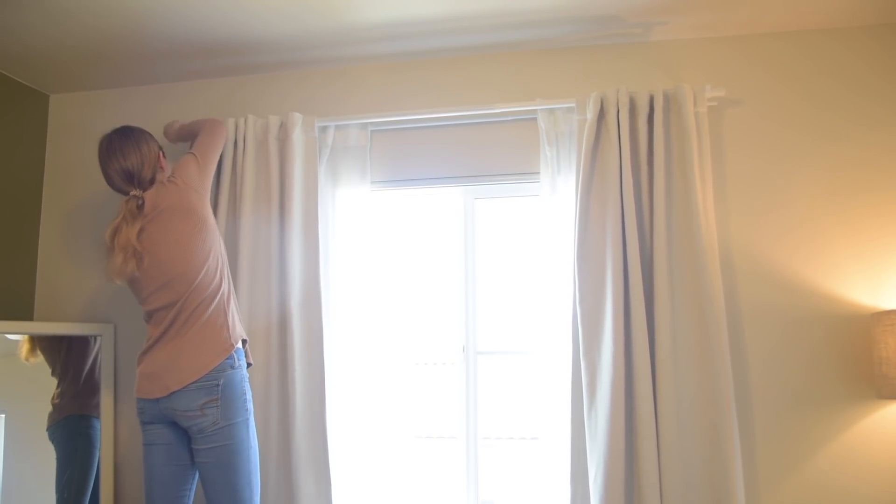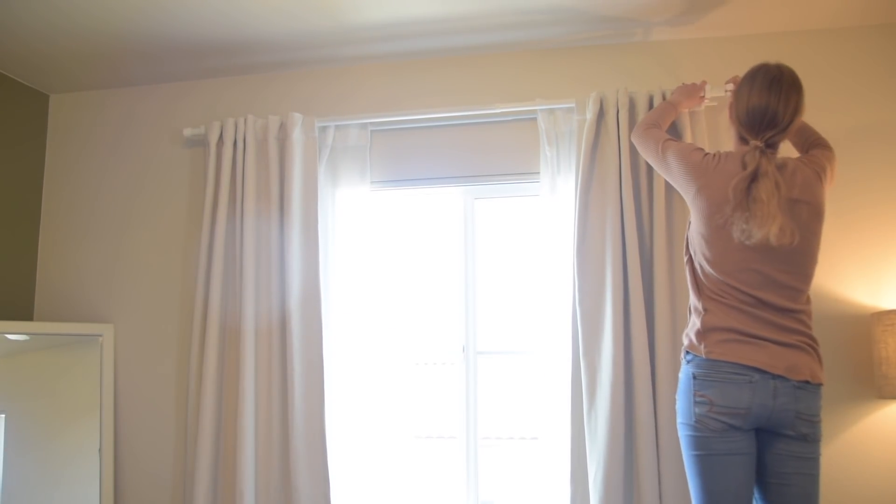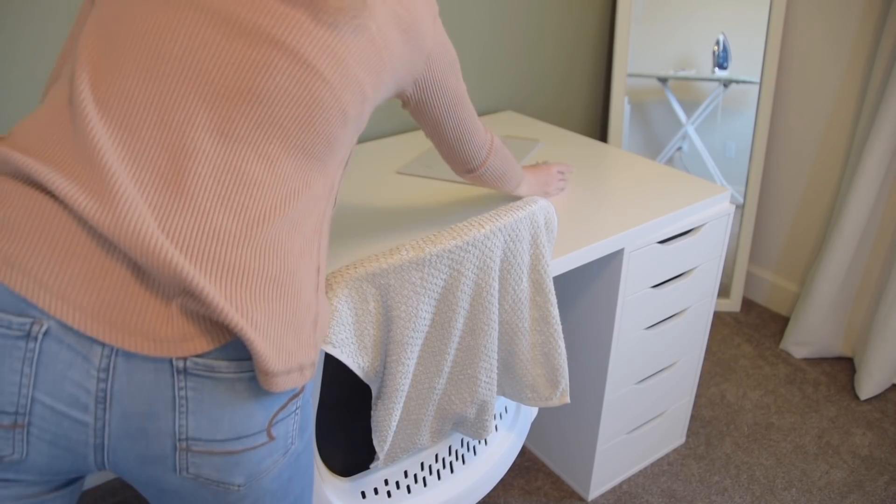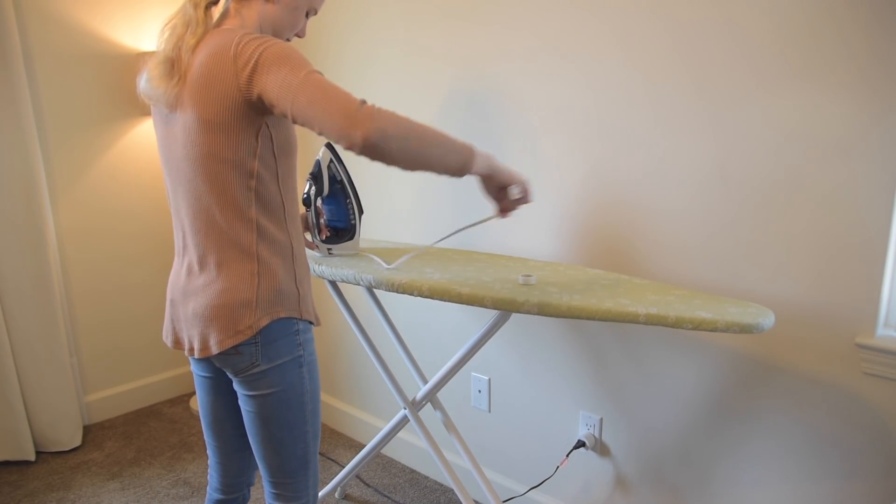I forgot about these little knobs that go on each end of the curtain rods. Our curtain rod set is from IKEA, by the way, and the front curtains are from Target, and then the sheer curtains are also from IKEA.